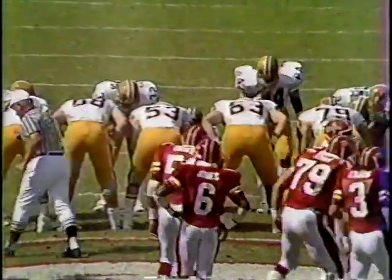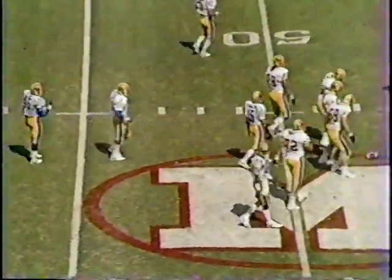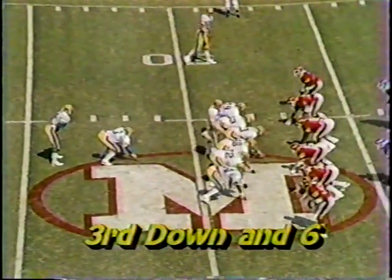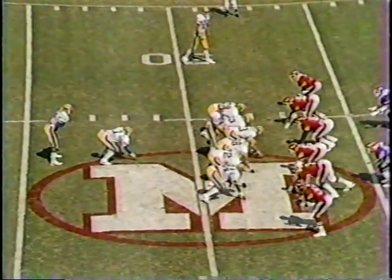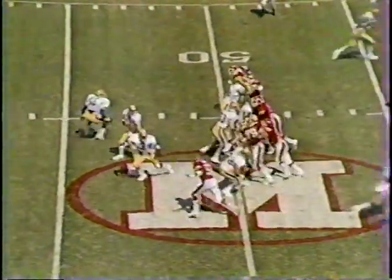All right, now third down and six. This is an obvious passing down for Maryland. Sometimes he'll come in and throw an eight-man front up there, then throw in five backs and go the other way. Let's see how they go. They're uptight in a passing situation out of the eye. Congemi, third down six. Maryland leads three-nothing, first period.